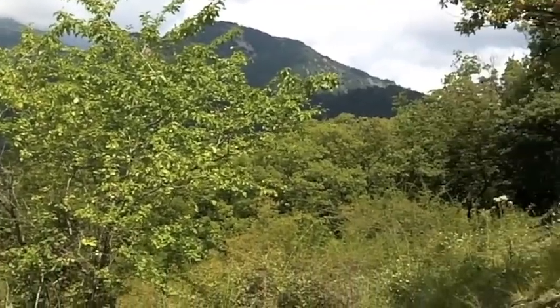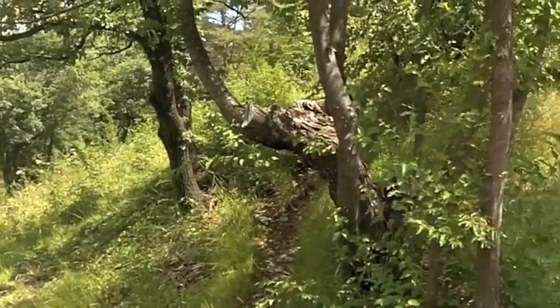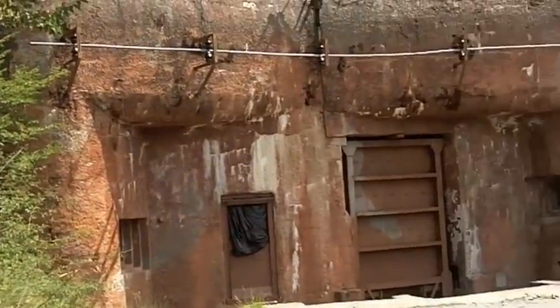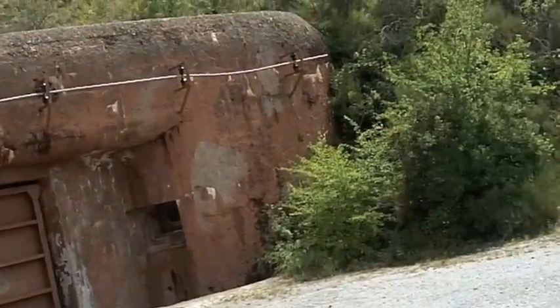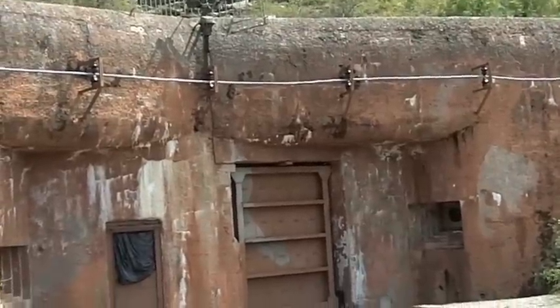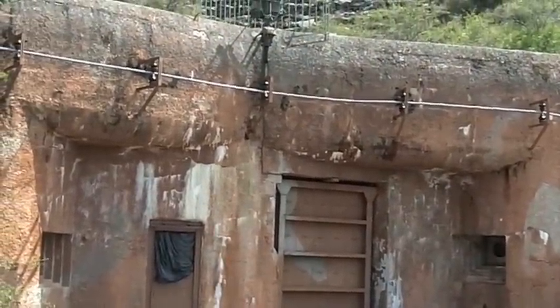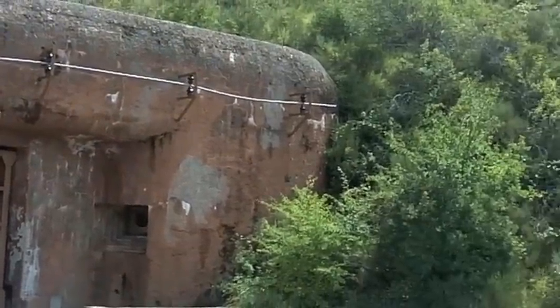If you're out for a nice hike in the French countryside and you're close to the Italian border, and you come across something like this, you can be pretty sure that this mountain is more than it seems. Odds are, it's part of the Maginot Line. Let's find out.